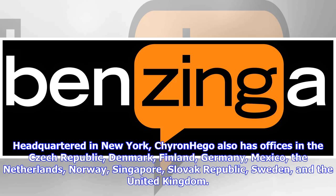Headquartered in New York, Chironhago also has offices in the Czech Republic, Denmark, Finland, Germany, Mexico, the Netherlands, Norway, Singapore, Slovak Republic, Sweden, and the United Kingdom.